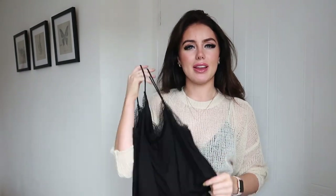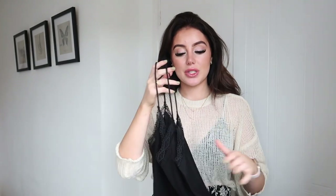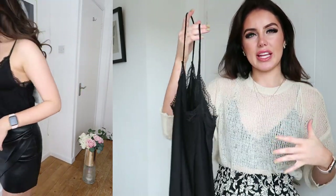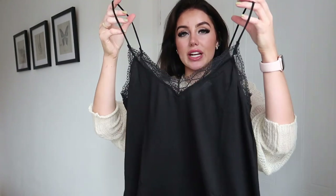Next up is this little black cami. It's just one of those pieces everyone should have in their wardrobe. I love the little lace details — it's so pretty and elegant. It's a stretchy cotton t-shirt material rather than silky, which makes it more casual. You could pop this on with leggings and a chunky cardigan for a really casual running-errands outfit. Dark colours really suit me and this is just a perfect little cami top.